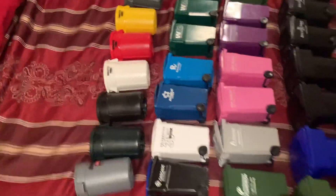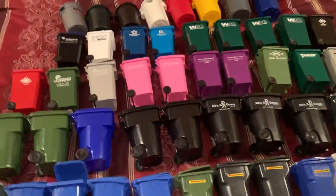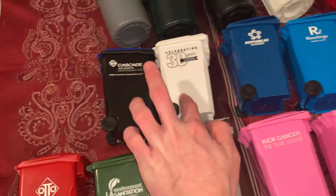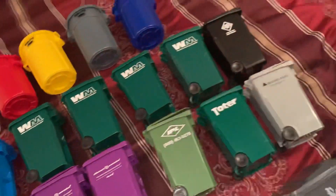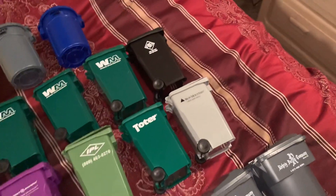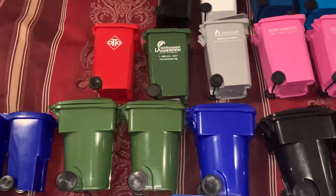I'm finally glad to have a full set. I have a second gray one and a second white one, but they're banging around in my house somewhere. I got blue lid, Cascade, 30-year Cascade, Republic, Recology, four Waste Managements, and one auto.